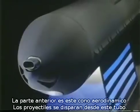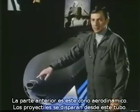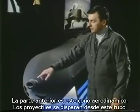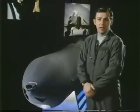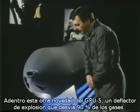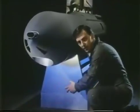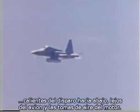The business end of the GPU-5A is its streamlined nose cone. The GAU-8 projectiles are fired through this small projectile tube, but what you don't see inside is another GPU-5A technology first: a blast deflector, which deflects over 90% of the hot gun gases downward, away from the aircraft and its engine intakes.